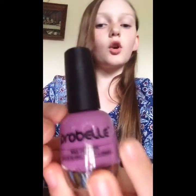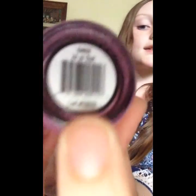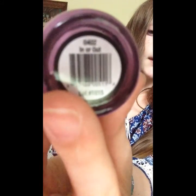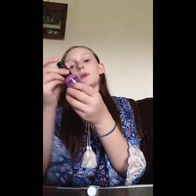The next thing is a purple nail polish. It's called ProBell, and its name is 'In or Out.' It's a really pretty color. It's showing up a little bit darker in the camera — it's actually a little bit lighter than the shade it appears on camera, probably because I'm in a darker area.